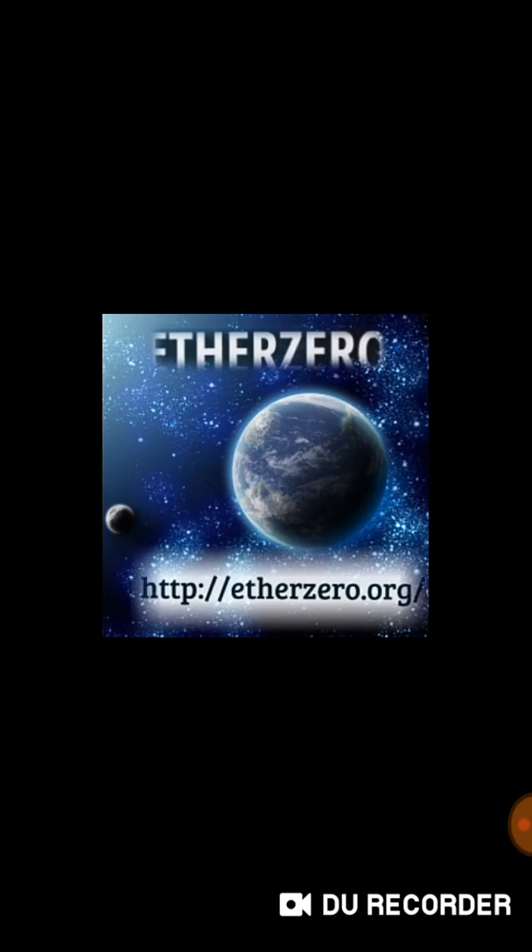You can know more about ETA Zero on www.etazero.org. Thank you for watching this, see you next time, bye.